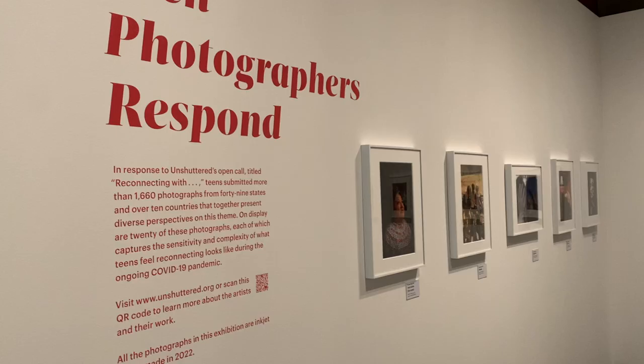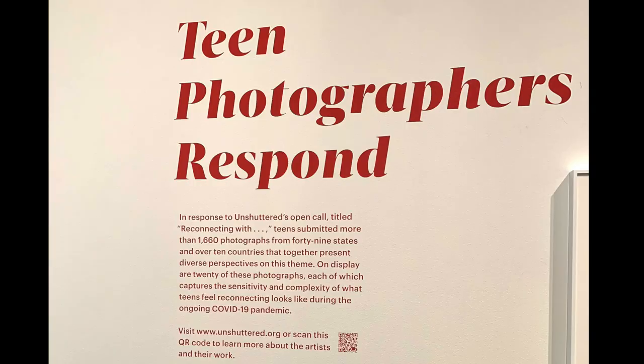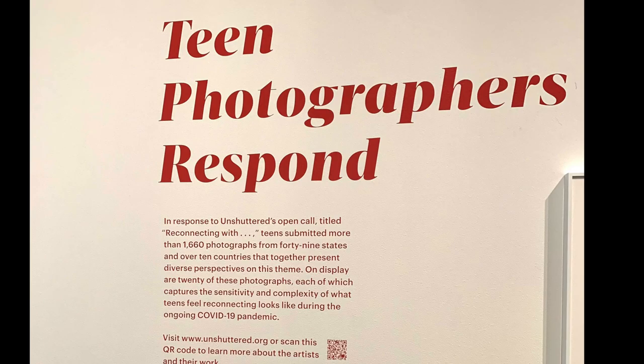As a photographer, I followed my professional instincts and first of all visited the photography hall, where at that moment there was an exhibition called Teen Photographers Respond.